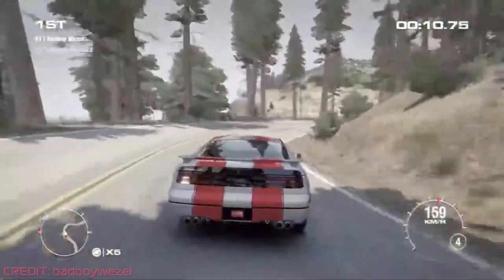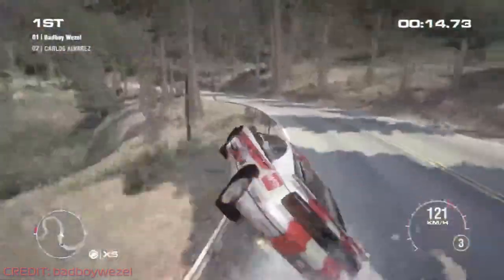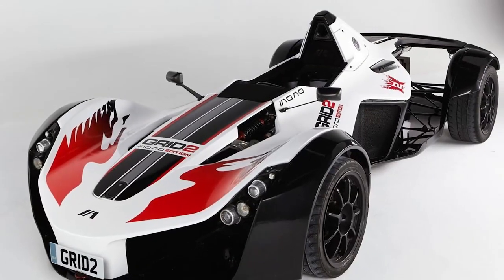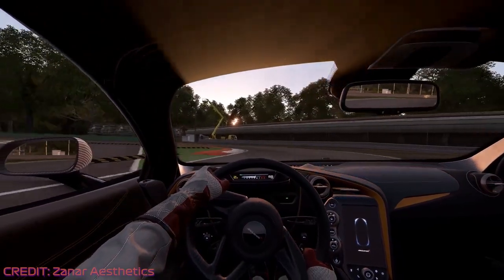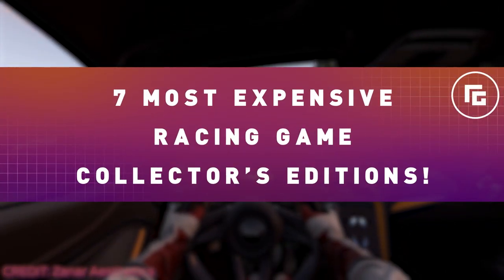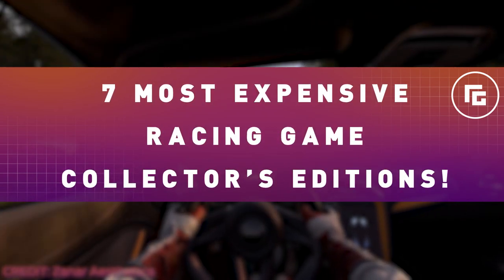Occasionally, collector's editions of popular racing games contain exclusive goodies, from model cars to art books and even actual real cars. We're not even joking, this car is real. I'm Mark from Racing Games and today I'm going to tell you all about the seven most expensive racing game collector's editions. Keep the wallet away for this one as things are about to get pricey.